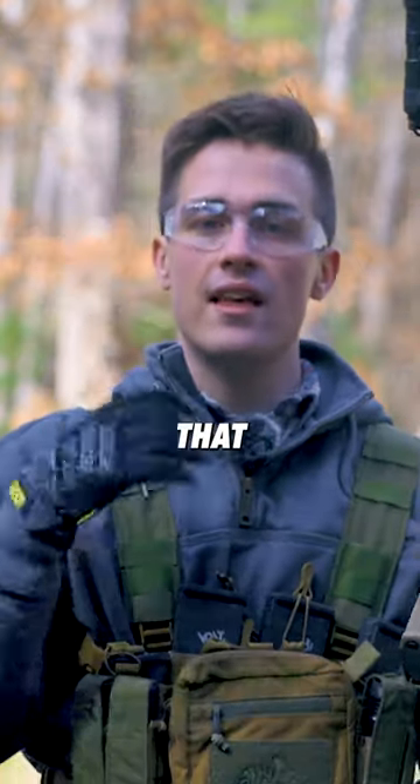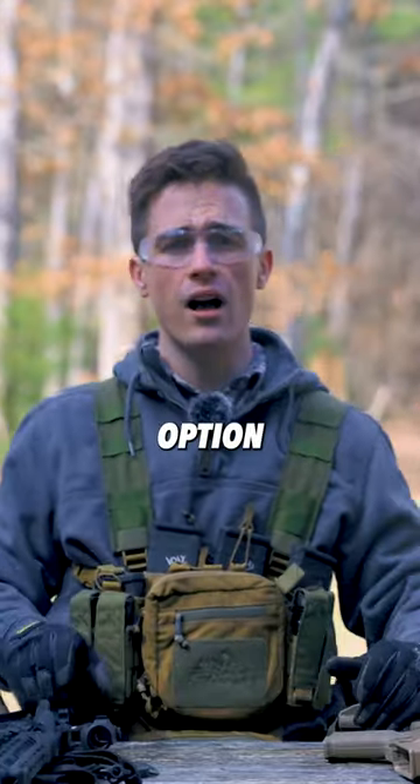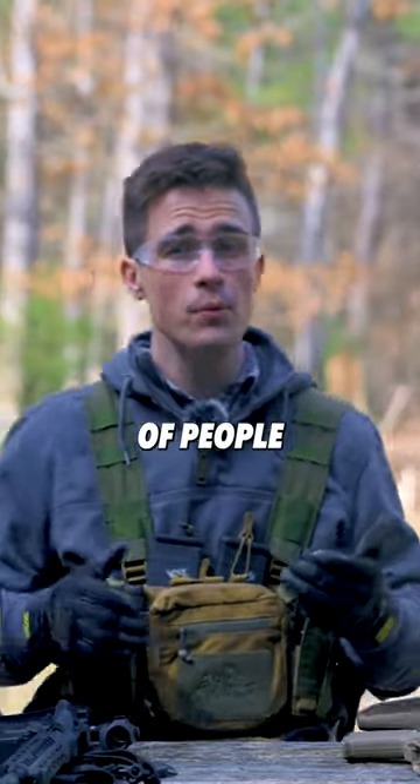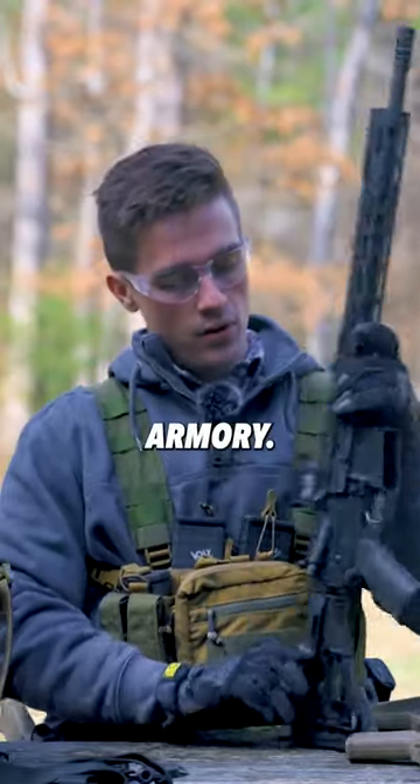If you don't want to spend that $1,000 to $1,500 price point on your rifle, another great option — and an option I recommend to a lot of people looking for entry-level firearms — is a Palmetto State Armory.